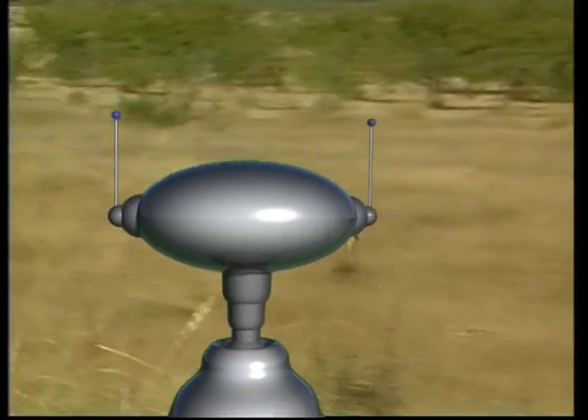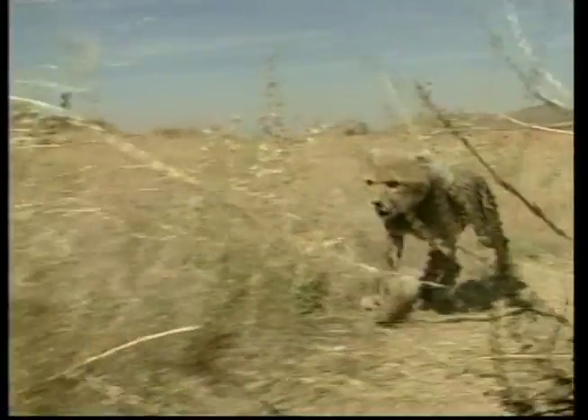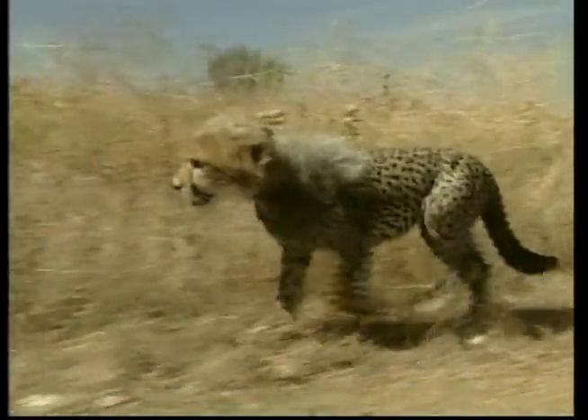Cheetahs are the fastest land animals in the world. They're so fast they can reach speeds of up to 100km per hour — that's about three times the speed that the world's fastest man can run.